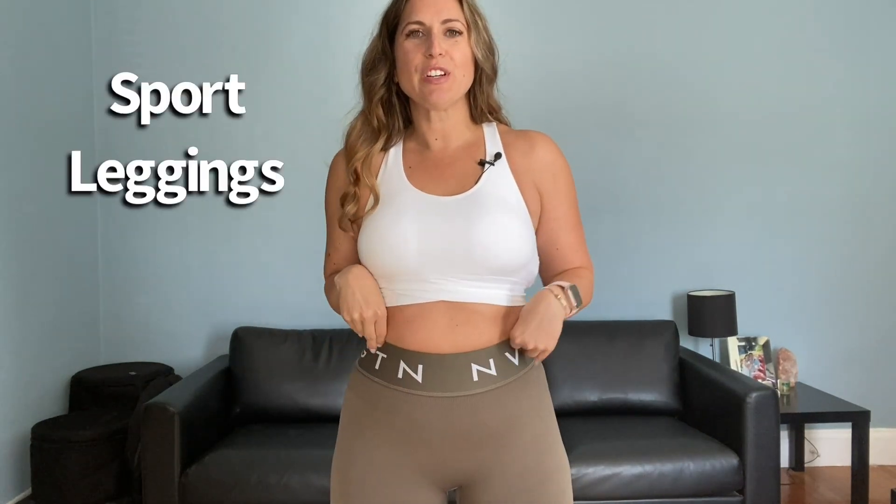This is the same Sculpt bra now in white — I'm wearing the large because the medium felt like it was fighting for its life. These are the Sport Leggings, which are seamless and have the Navigation waistband. I feel like if you're wearing a shirt you won't really notice all the branding, and if you're into Navigation you'll love it. This is a medium. I put the set on and thought 'wow, this is really cute.' They have a very sleek material and right at the top there's a little baby rib, which is an interesting detail.